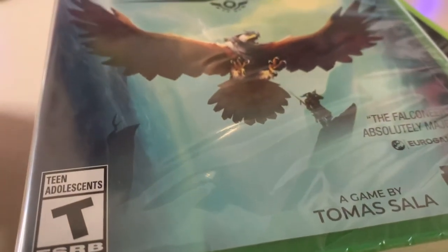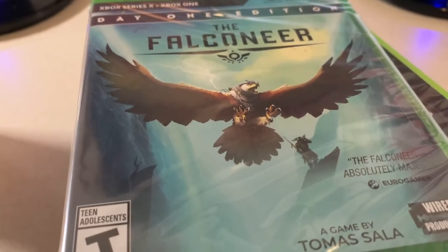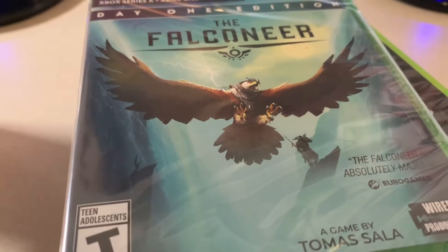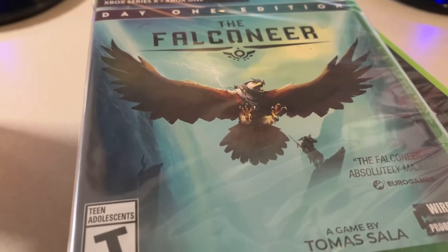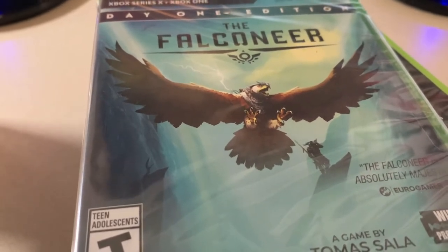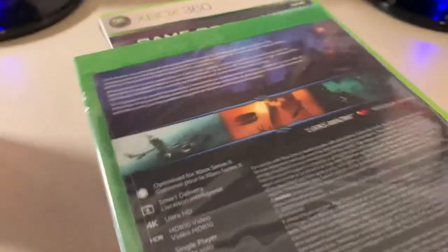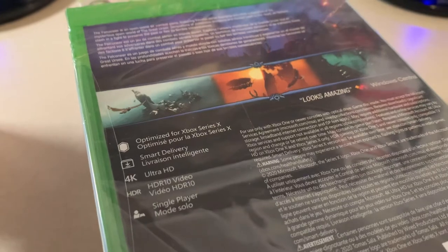These are my pickups for the month of March 2021. The first game I got is Falconeer for $22 new on Amazon. This game reminds me of Panzer Dragoon — even though it's not a dragon, it's an eagle, it's a shooting game kind of like Panzer Dragoon. I haven't played it yet since I just got it a week ago and haven't opened it.